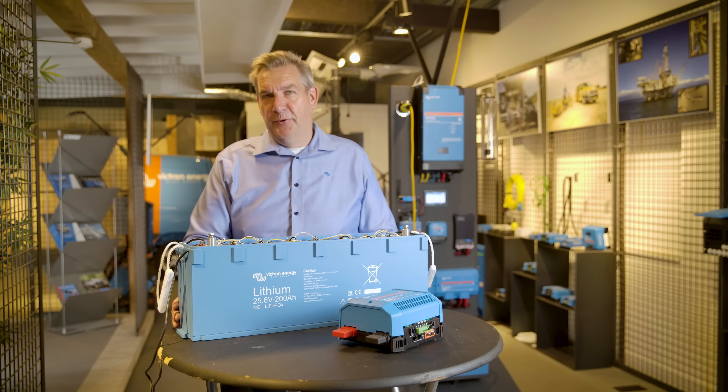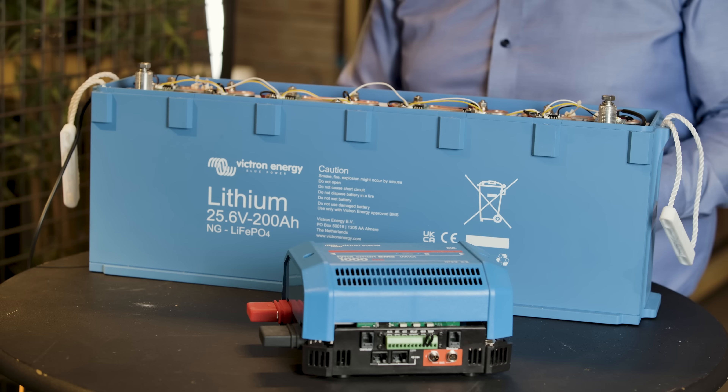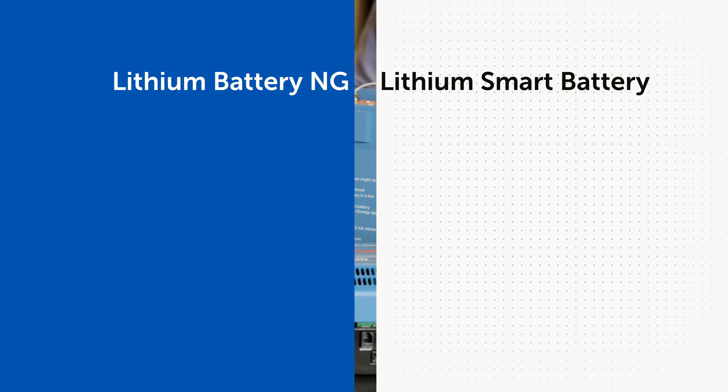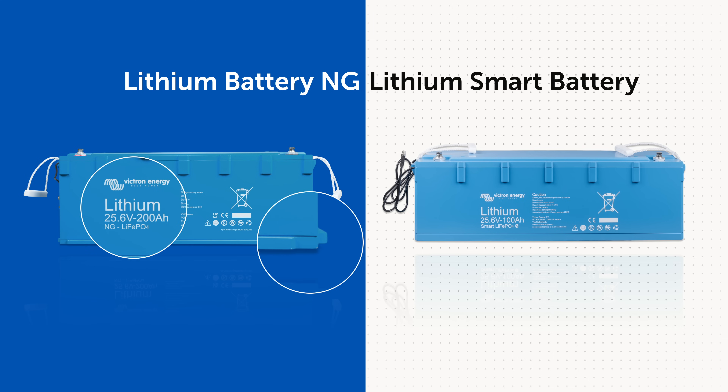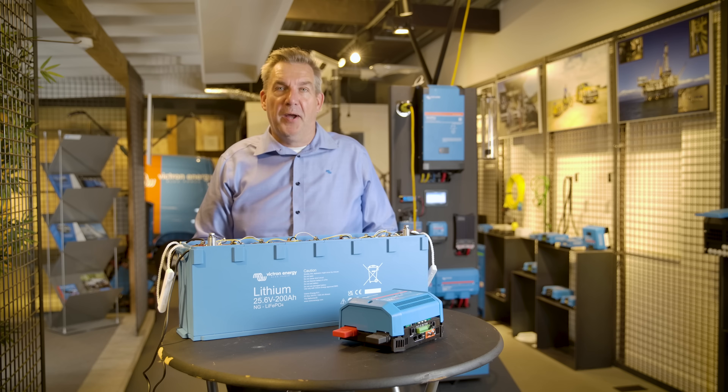Hello, welcome to a new series on how it works. This time I'm going to talk about the new NG batteries. The difference between the existing smart lithium batteries and the new series of NG batteries is a couple of things, and I want to go through them one by one.